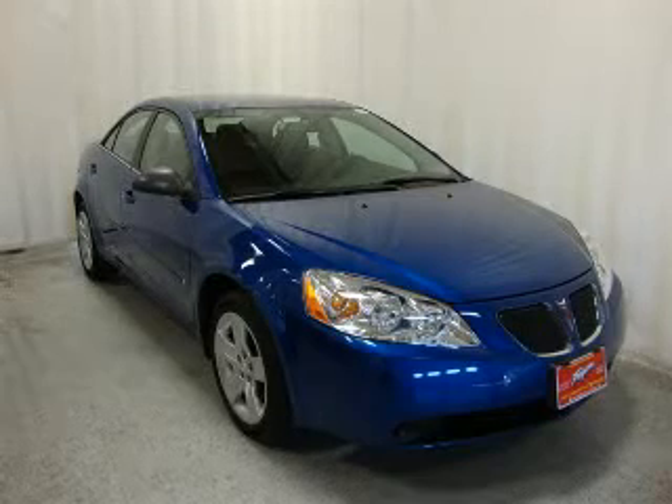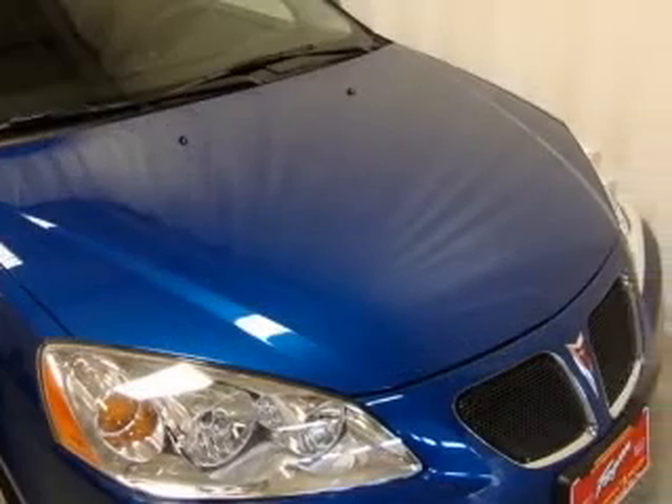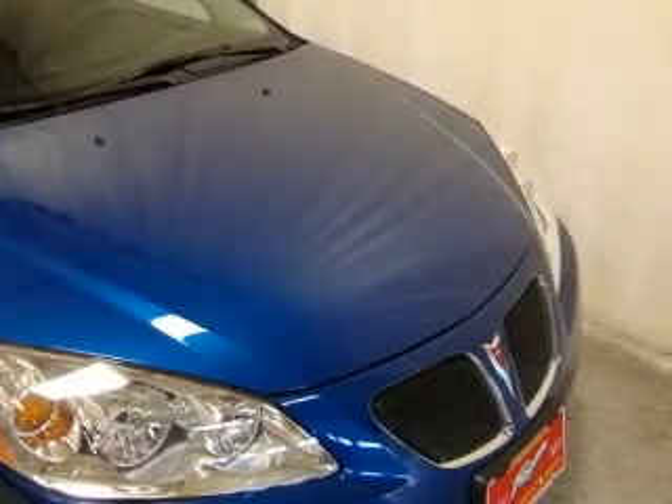We are proud to present this excellent 2007 Pontiac G6. This G6 has a four-cylinder engine and an automatic transmission.